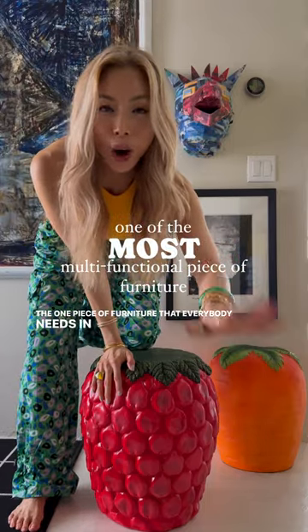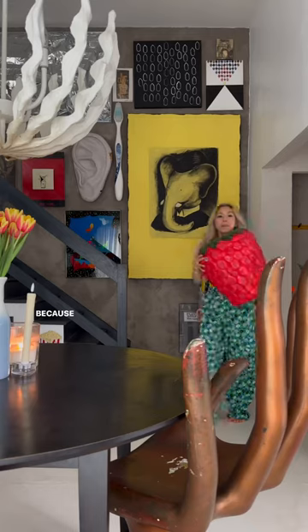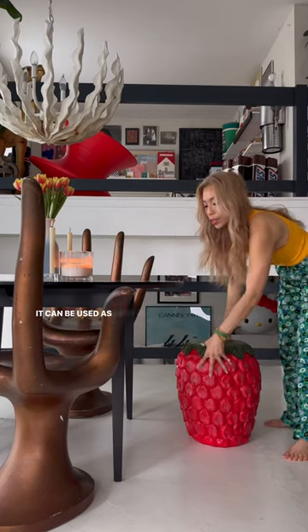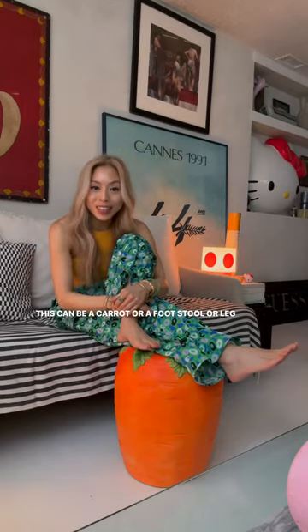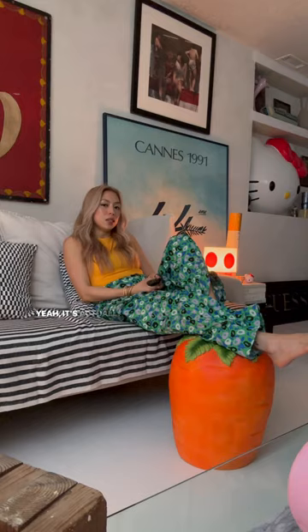The one piece of furniture that everybody needs in their home is a stool. Because there are so many different ways you can use it — it can be used as extra seating when you have people over. This can be a carrot or a footstool or a leg stool. It's actually quite comfortable.